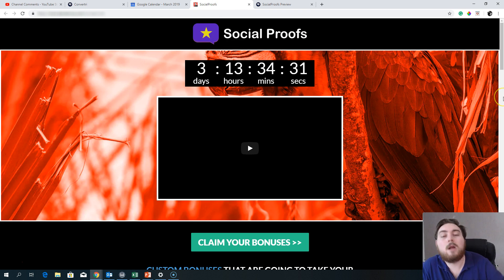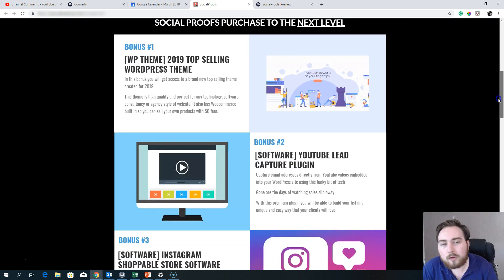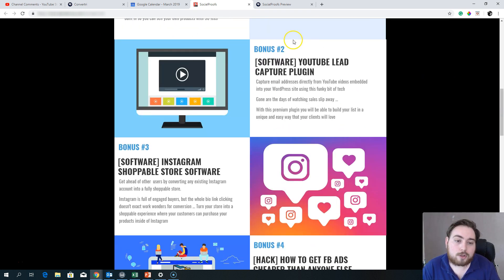When you buy Social Proofs through the link below this review, you'll come through to my review page. Click any of the green buttons — they'll turn blue when clicked — and that will take you to the sales page. The custom bonuses I'm putting together: first, I'm going to give you a top-selling WordPress theme, brand new for 2019, currently selling at $59 on other marketplaces. It's a fantastic theme with all demo content included — perfect for tech sites, software consultancy, agencies, and digital products. You get a license to use it on any number of sites you personally own.